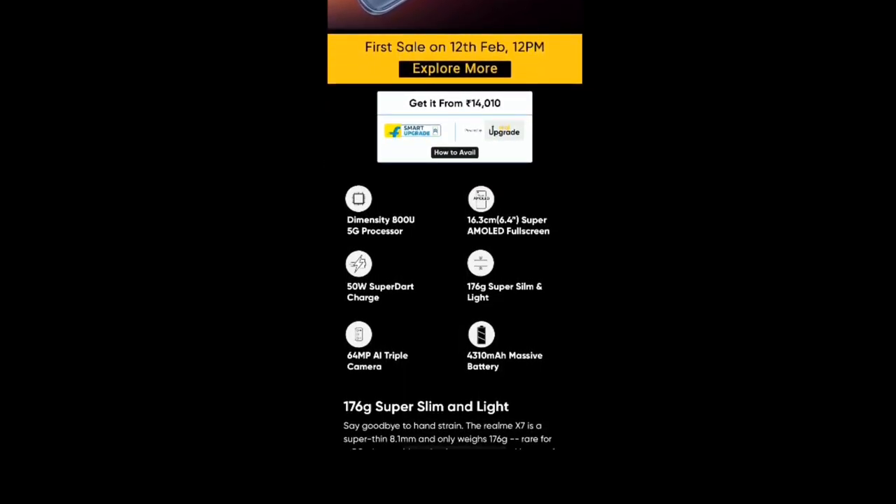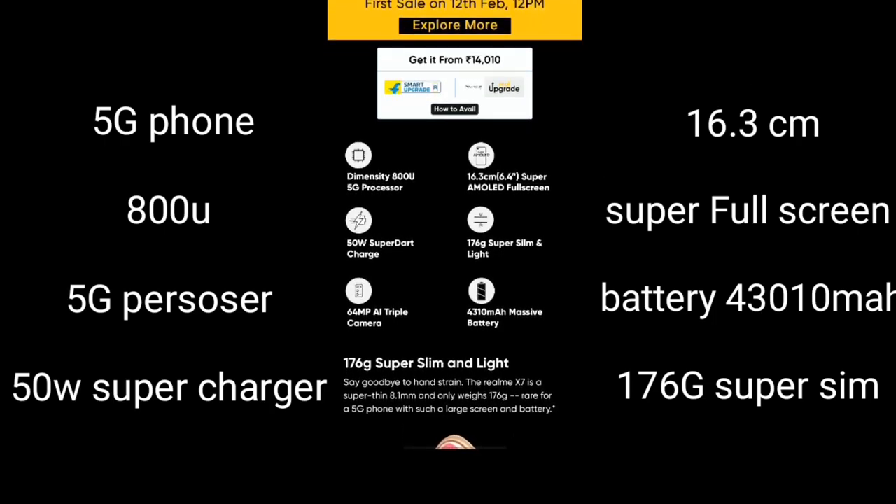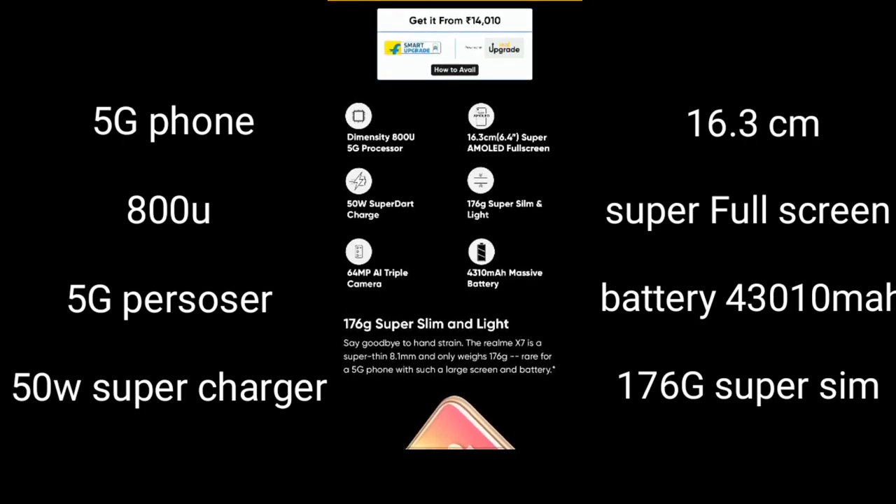This phone features the Dimensity 800U 5G processor. It has a 6.43-inch Super AMOLED full screen display. It also comes with a very fast 50-watt direct charger, which can charge the phone in about 30 minutes.